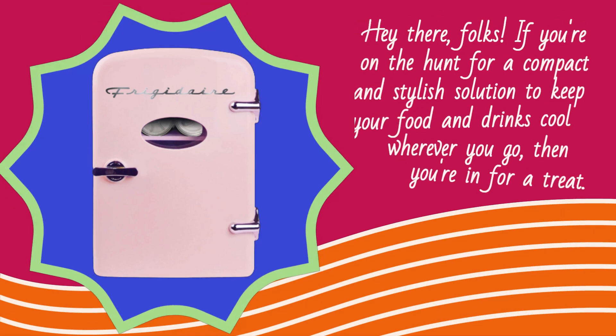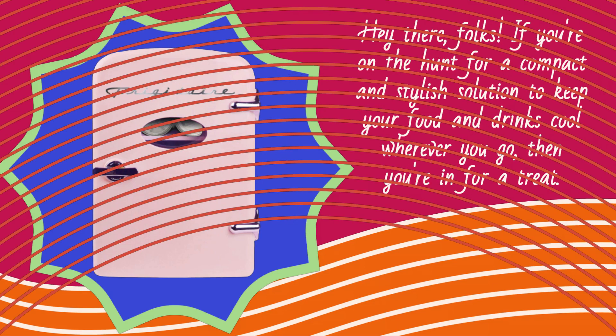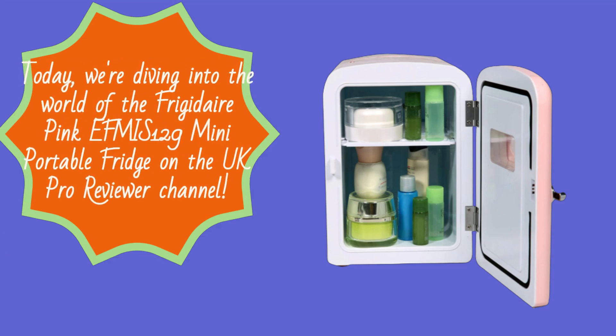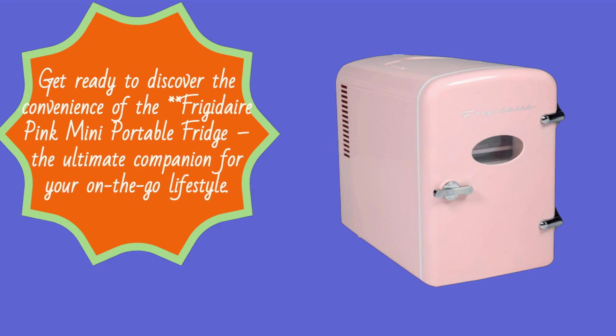Hey there, folks! If you're on the hunt for a compact and stylish solution to keep your food and drinks cool wherever you go, then you're in for a treat. Today, we're diving into the world of the Frigidaire Pink EFMIS 129 Mini Portable Fridge on the UK Pro Reviewer channel. Get ready to discover the convenience of the Frigidaire Pink Mini Portable Fridge, the ultimate companion for your on-the-go lifestyle.